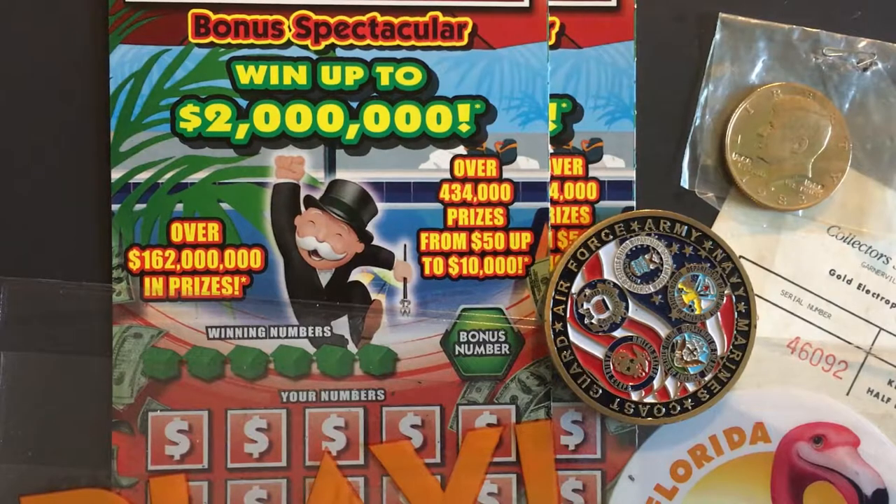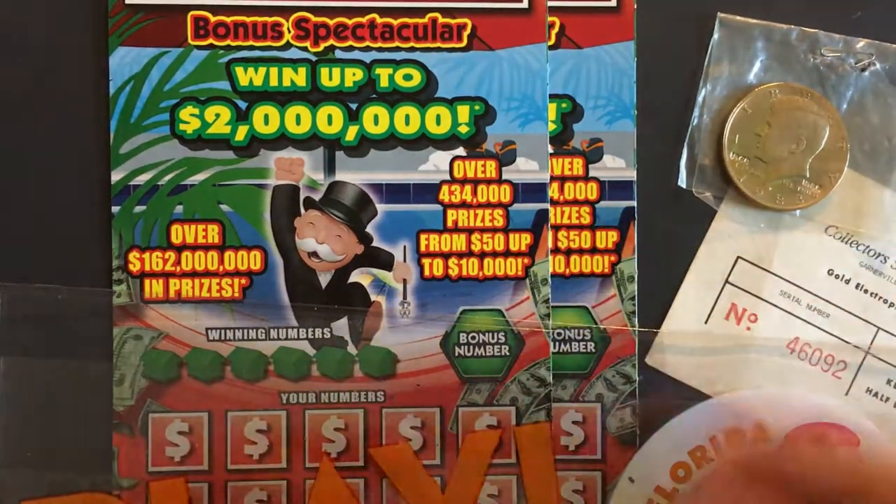Good morning everyone, it's Monopoly Monday! I went and got a couple of tickets so we'll scratch them today first.